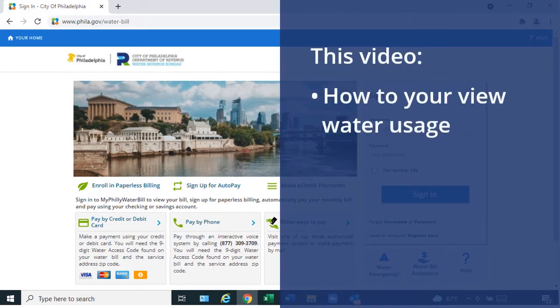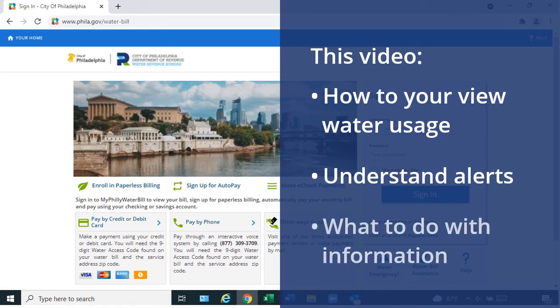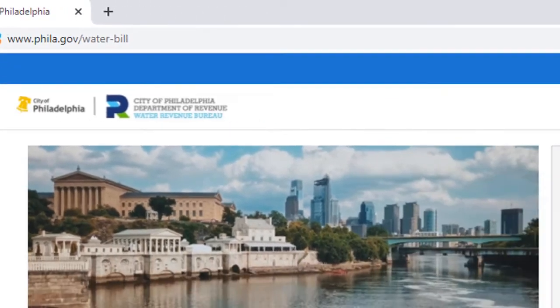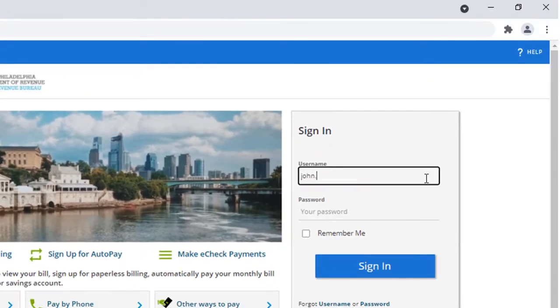This video shows you how to view your water usage and trends, understand alerts, and what to do with this information. To view the My Water Usage service, go to philly.gov/waterbill. On the right side of the home page, use your username and password to sign in.